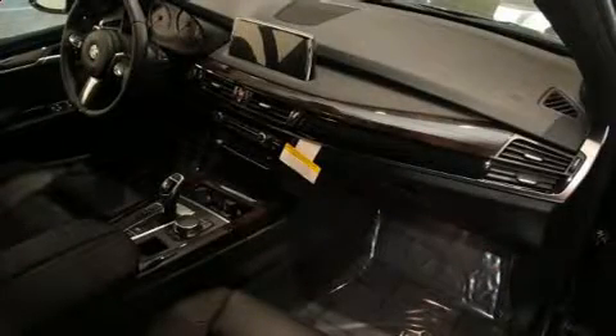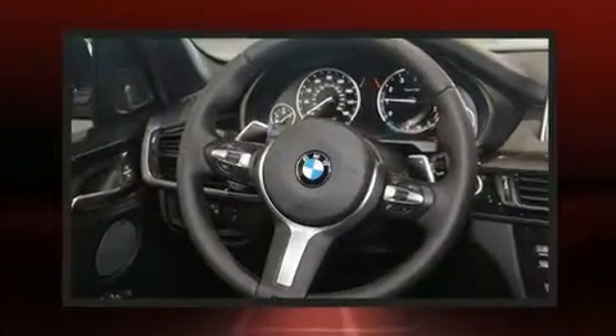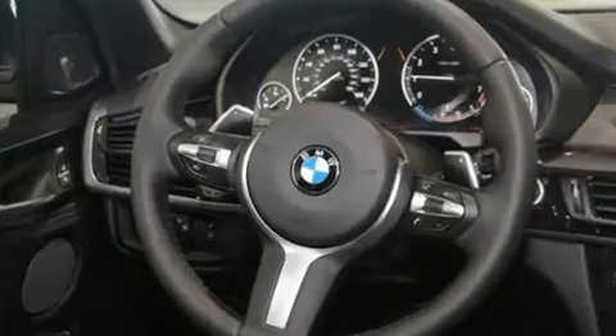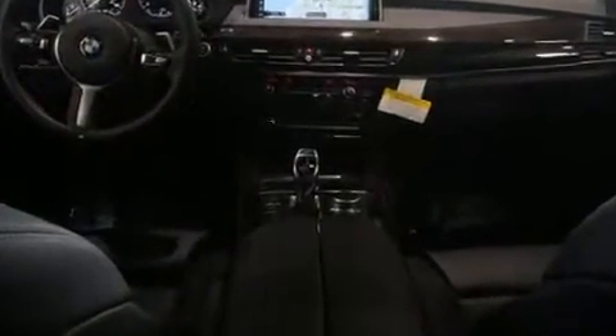BMW also prioritized safety and security with features such as dual front impact airbags with occupant sensing airbag, front side impact airbags, traction control, brake assist, anti-whiplash front head restraint, a security system, an emergency communication system, and four-wheel disc brakes with AVS.